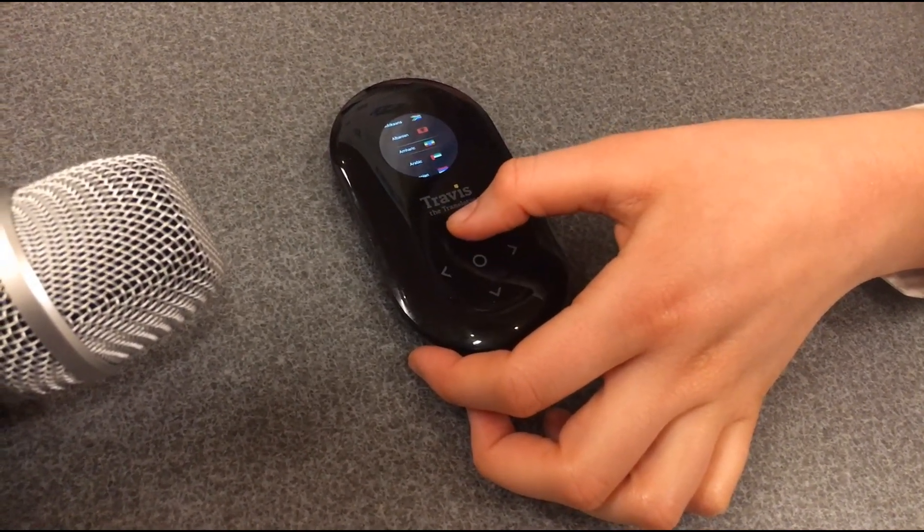And the same on the other side. So I do Dutch to English. So if I say something in Dutch... I really like reading you.